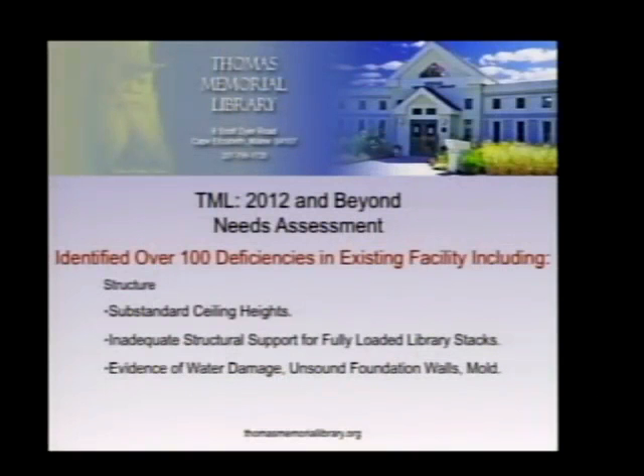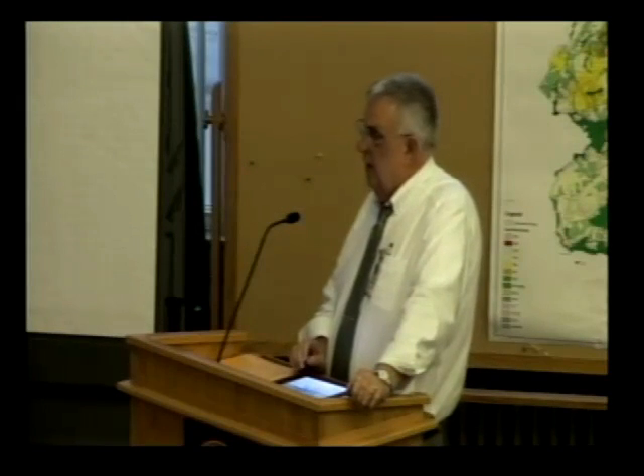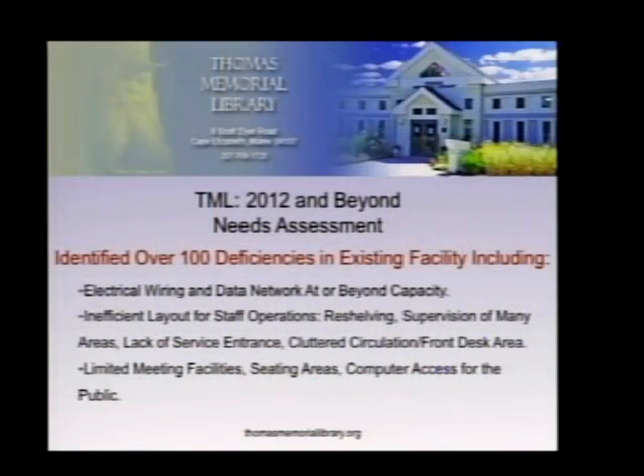Structurally, there are major problems with the building. Throughout the entire lower level, ceiling heights are deficient and in many areas do not conform to code. The structural support is inadequate, most specifically on the children's side. There is also profound evidence of water damage throughout the lower foundations, with incidences of mold and mildew. The electrical wiring and data networks are at and beyond capacity, with the system relying on wireless and other subunits to extend bandwidth.